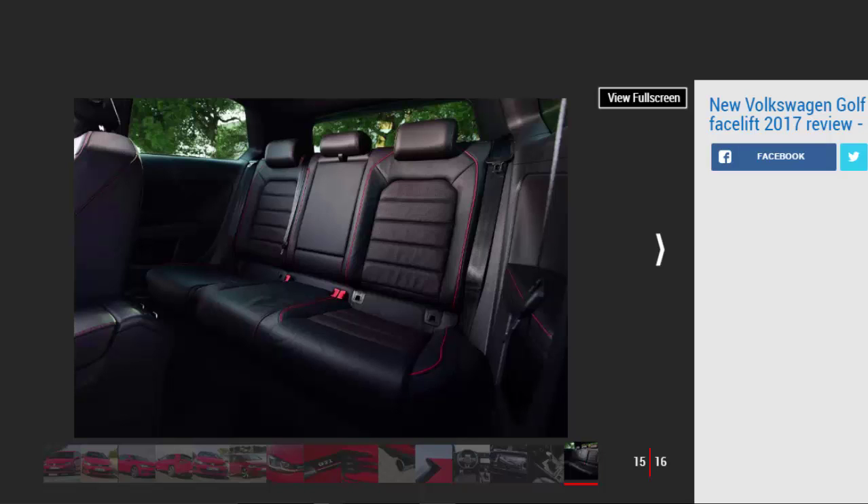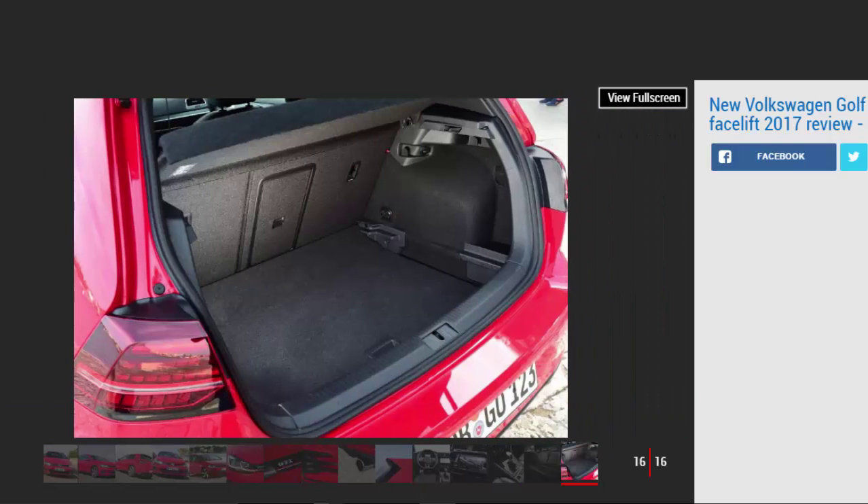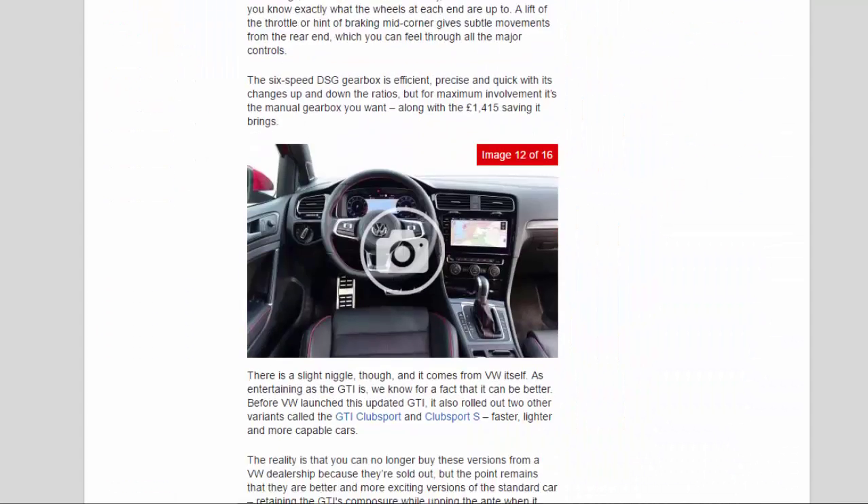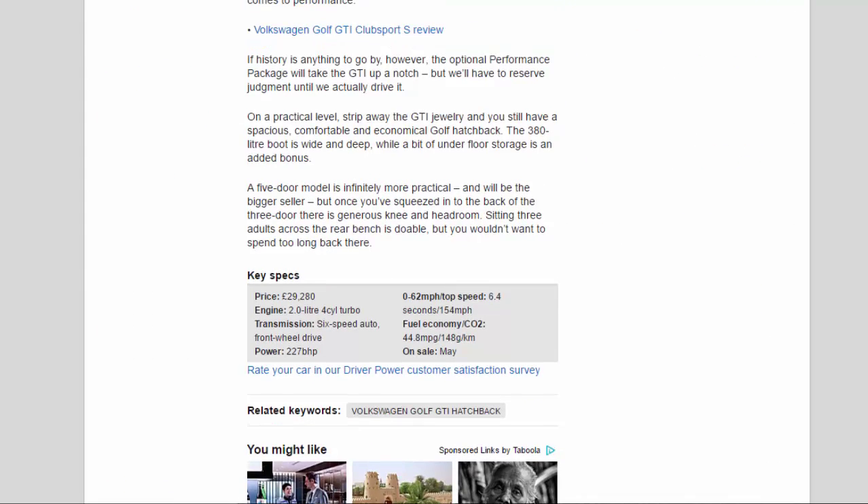On a practical level, strip away the GTI jewellery and you still have a spacious, comfortable and economical Golf hatchback. The 380-litre boot is wide and deep, while a bit of underfloor storage is an added bonus. A five-door model is infinitely more practical and will be the bigger seller, but once you've squeezed into the back of the three-door there is generous knee and headroom. Sitting three adults across the rear bench is doable, but you wouldn't want to spend too long back there.